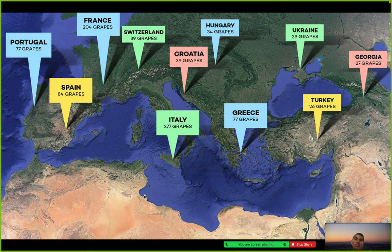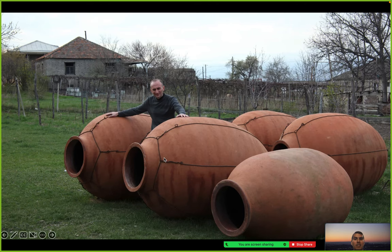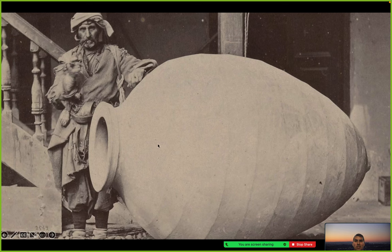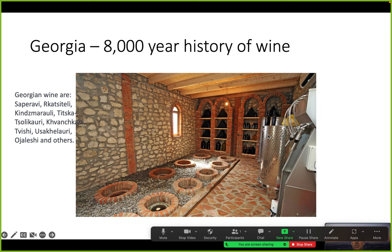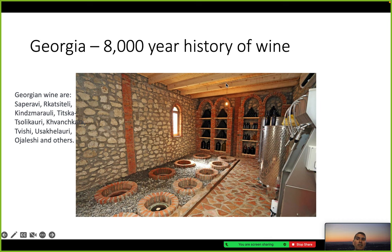Currently Italy is leading the pack with over 377 different types of grapes, and France with 204. These are the large clay barrels used in Georgia, which they would bury underground to keep the wine fermenting at a calm, even temperature. The torpedo-like shape helped in the settling of sediment on the bottom. That gives us 8,000 years of wine history.